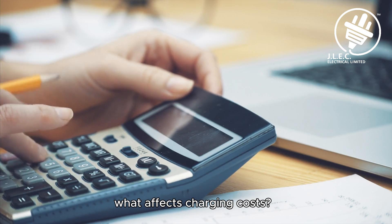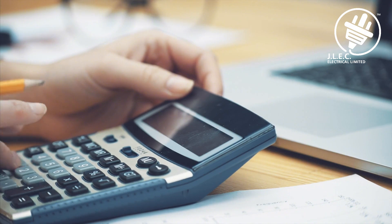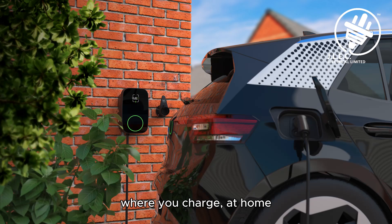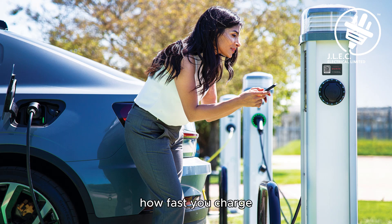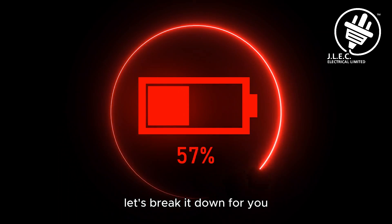What affects charging costs? The cost of charging your EV depends on two main factors: where you charge — at home, work, or a public charging station — and how fast you charge, since different charging speeds come with different costs. Let's break it down for you.